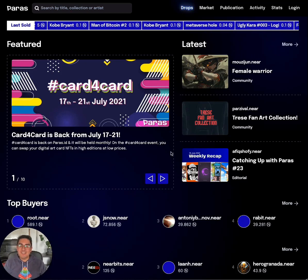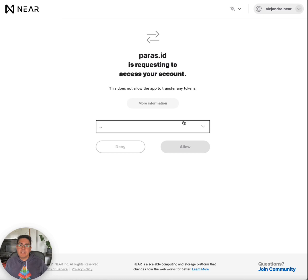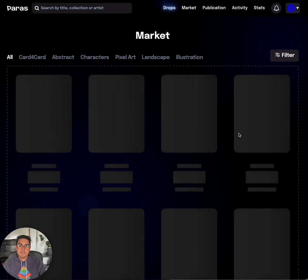Hello friends, today we're going to buy an NFT from Paras. Go to paras.id and make sure that you log in with your NEAR account. It will prompt you to authorize — yes sir. Awesome, so we're in.